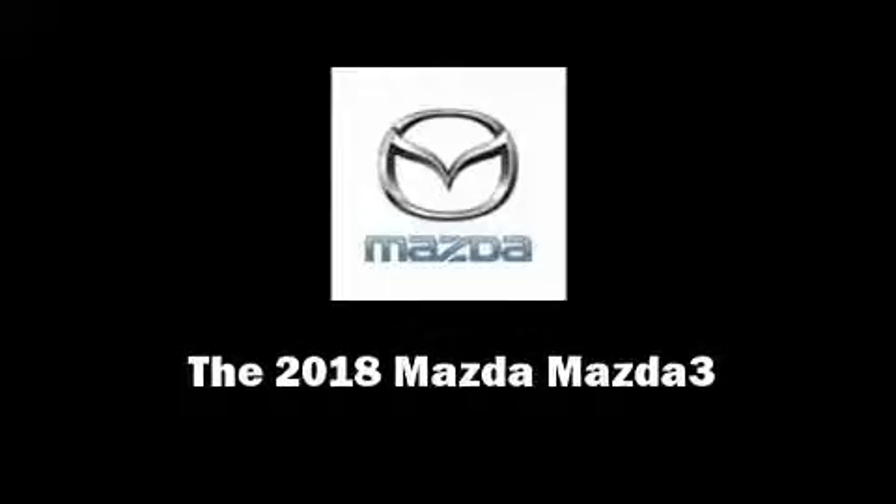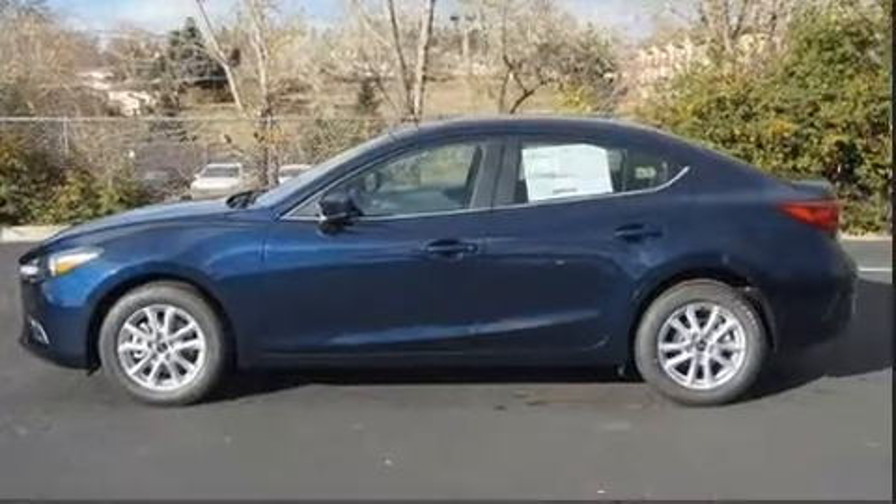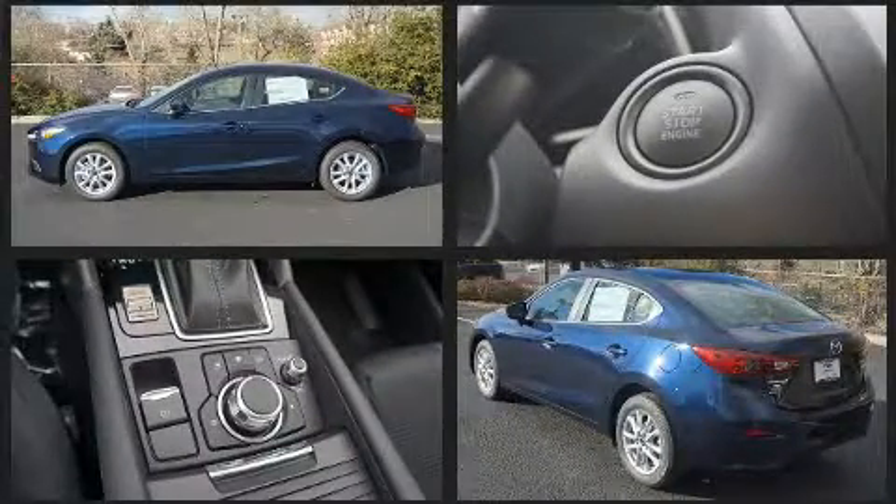Introducing the 2018 Mazda Mazda 3. This four-door, five-passenger sedan leads among competitors in its segment.